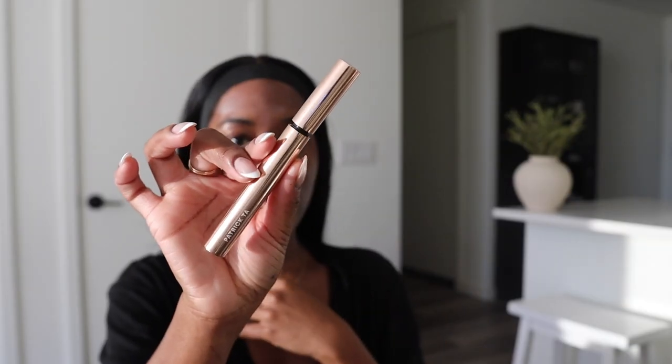I'm going in with my Patrick Ta Brow Lamination Gel. I'm just going to comb my brow hairs up at least, letting that dry a little bit. I'm actually going to do my brows off camera only because I'm like stressing out right now, so let me just do my brows off camera and I'll come back.